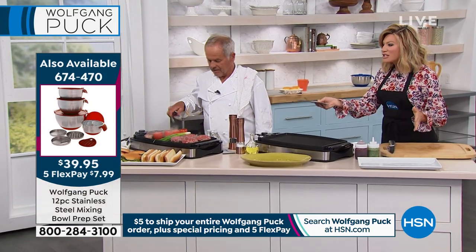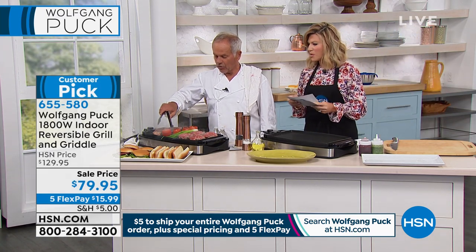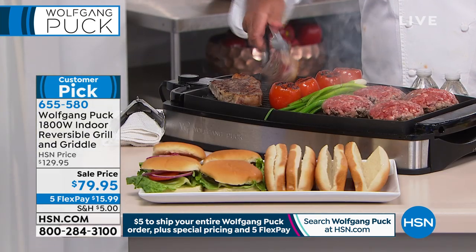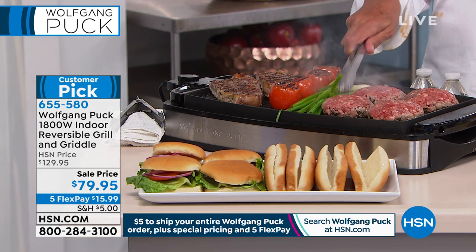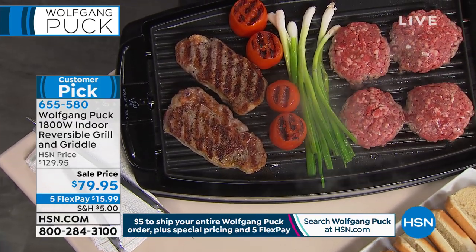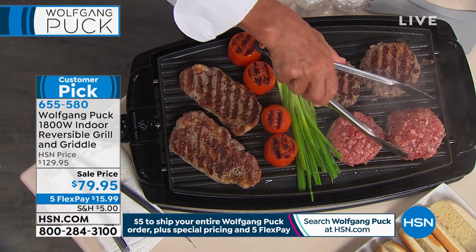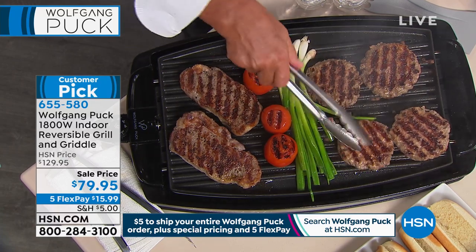Look at the size — you've got four burgers, steaks, tomatoes. Did you try to cook tomatoes on your outside grill? They fall through. Look at the beautiful grill marks on our steaks and you can see how much stuff I have on here. Look at the beautiful grill marks on your hamburgers — you could not do them any better on any barbecue.